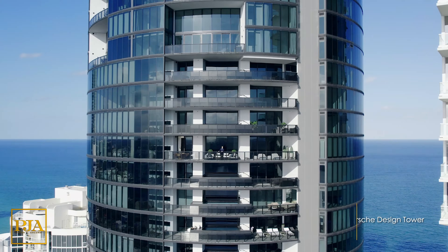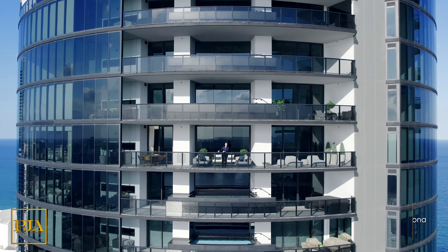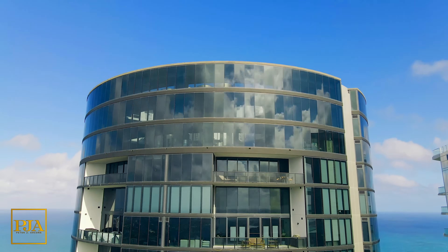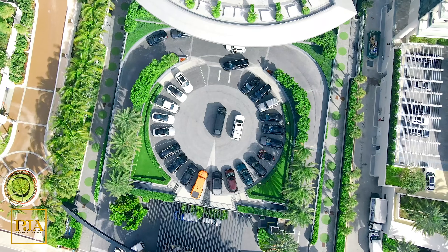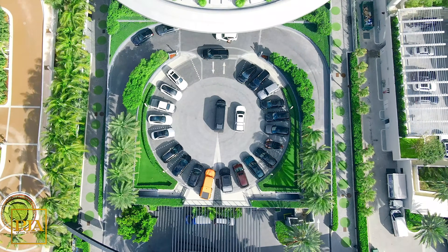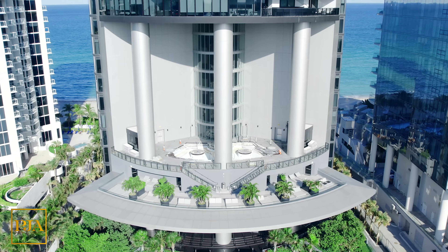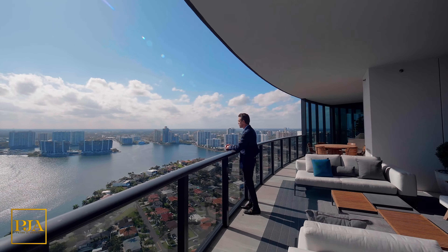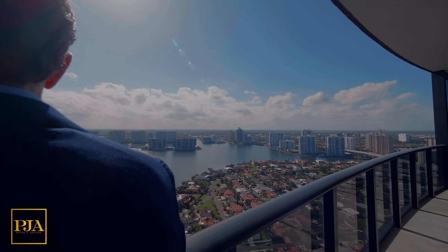Welcome back to the channel everyone. For today's property tour, we're in one of the most well-known condo buildings in all of the world. This is the Porsche Design Tower, which has by far set the current trend for car-branded buildings like Mercedes-Benz and Aston Martin residences. But before we officially begin today's tour of a modified four-bedroom condo with a two-car interior garage, here's a look at that new lifestyle which could be yours right here.